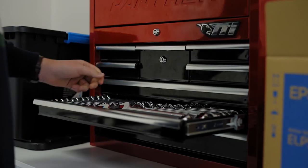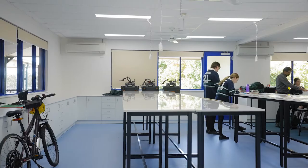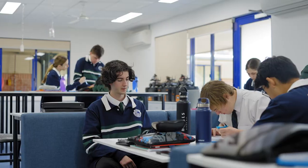So having this new, diverse, versatile space really gives an idea into what can be happening in the future for multiple subjects and really enhance the learning.